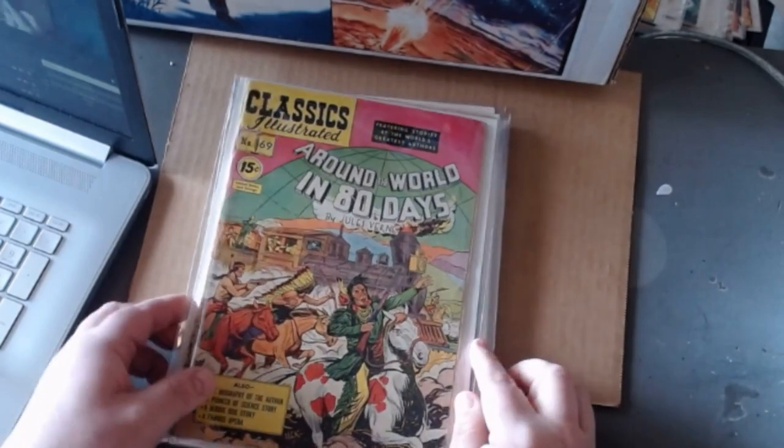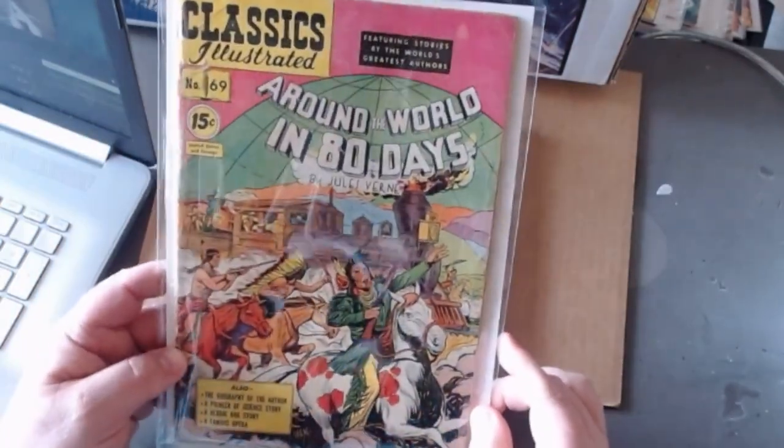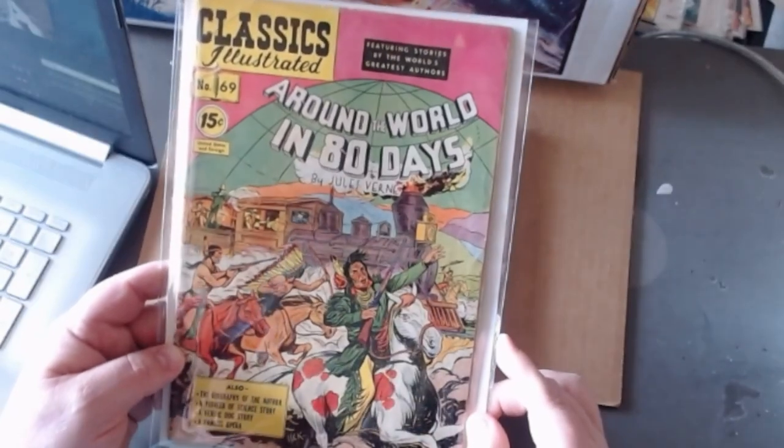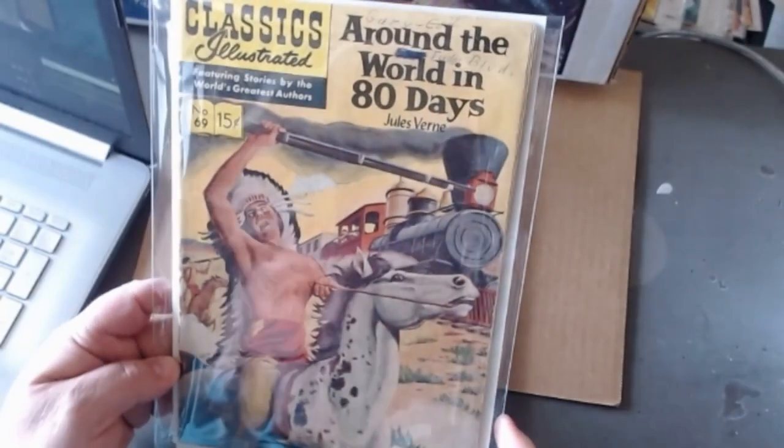Now number sixty-nine, Around the World in Eighty Days. If I were the editors I would have held off on this one until issue number eighty, so it could be number eighty — Around the World in Eighty Days — but I wasn't there for them to consult. Still a great story.